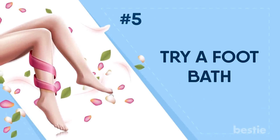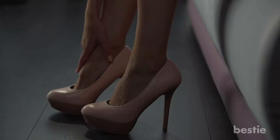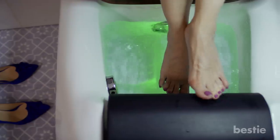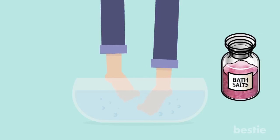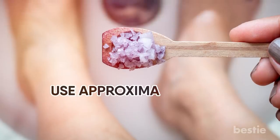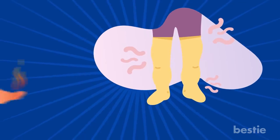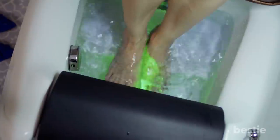Try A Foot Bath. Sometimes achy feet are simply the result of overstressed muscles and connective tissue due to excess activity or weight bearing. One of the best remedies for relaxing sore muscles is a foot bath. Soak your feet in a basin of warm water or a store-bought foot spa for 5 to 10 minutes. Try adding Epsom salts, approximately 1 to 2 tablespoons per gallon of warm water, for an added soothing effect. If your feet are swollen, hot or tired, use cool water instead and elevate your feet for half an hour or more after the soak.